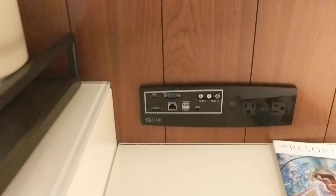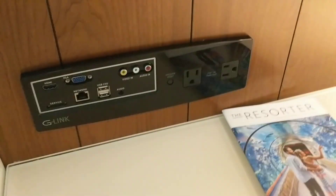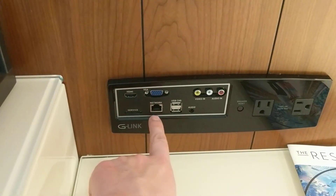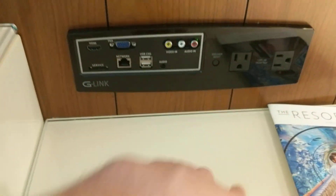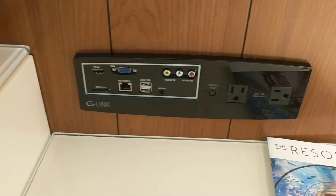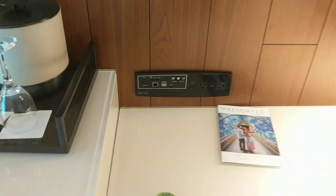One of the cool things here is what I guess they call the G-Link — the ability to plug in an HDMI, so you can connect a Roku, a TV, a computer, your Ethernet, audio, optical, and a couple plugs, which is pretty cool. I brought a Roku with me — I always do when I travel — because once you cut cable TV and you're using Netflix, it's hard to go back.